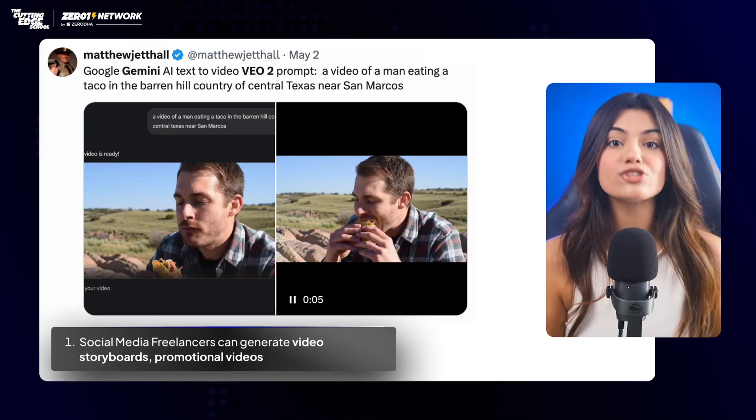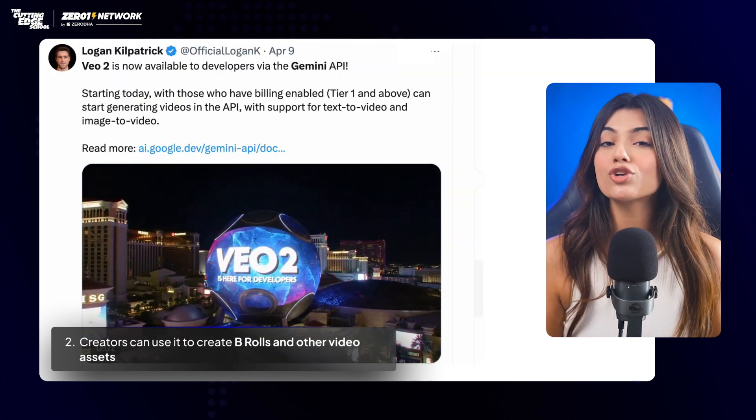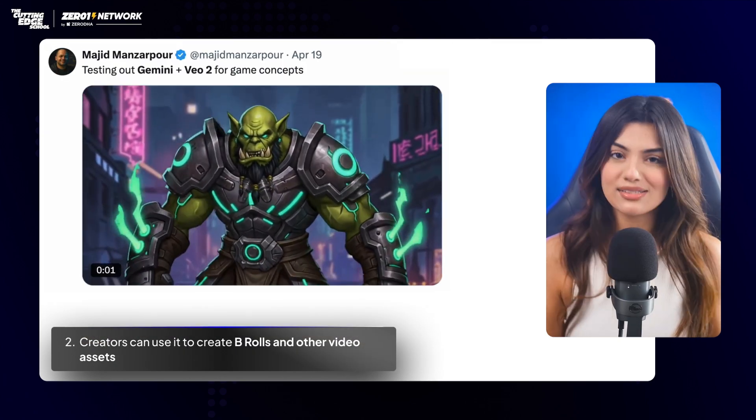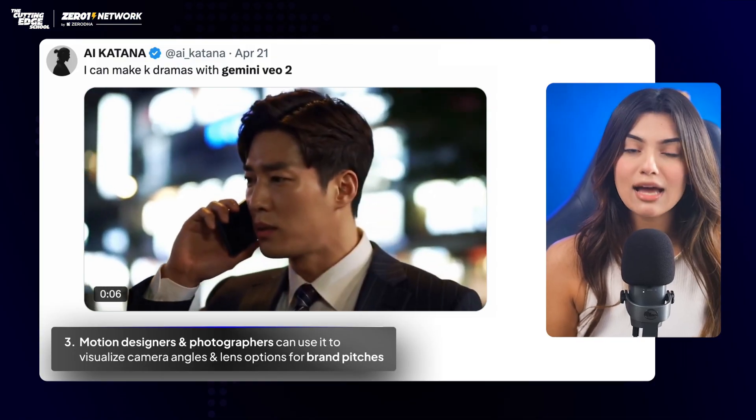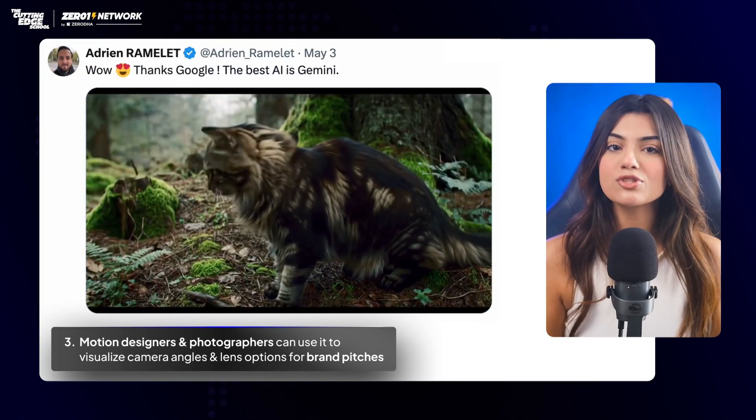This is great for people in creative fields. Social media freelancers can generate video storyboards and promotional videos. Creators can use it to generate B-rolls and other video assets. Motion designers and photographers can use it to visualize camera angles and lens choices, especially if they need to pitch concepts to a brand.